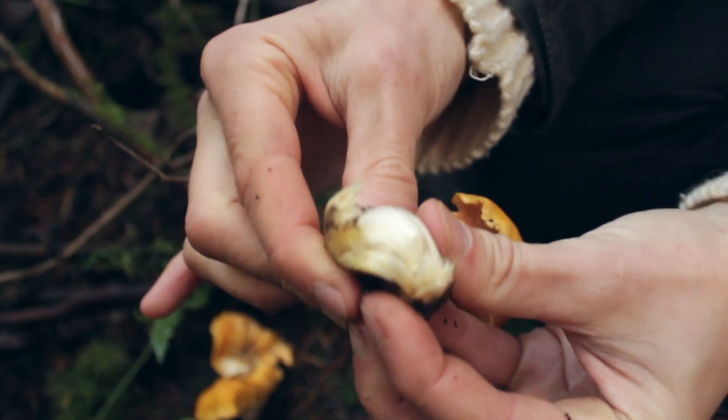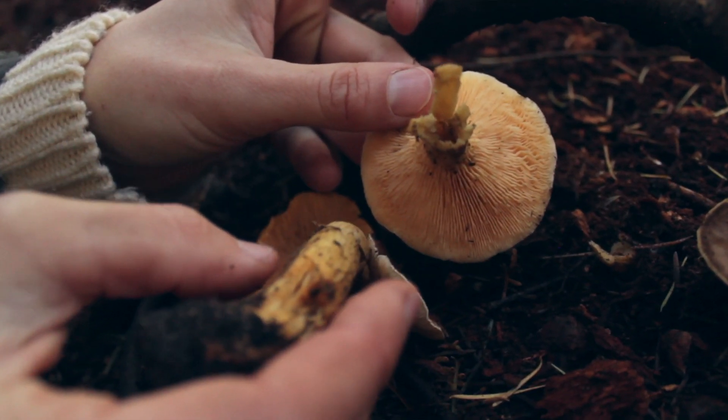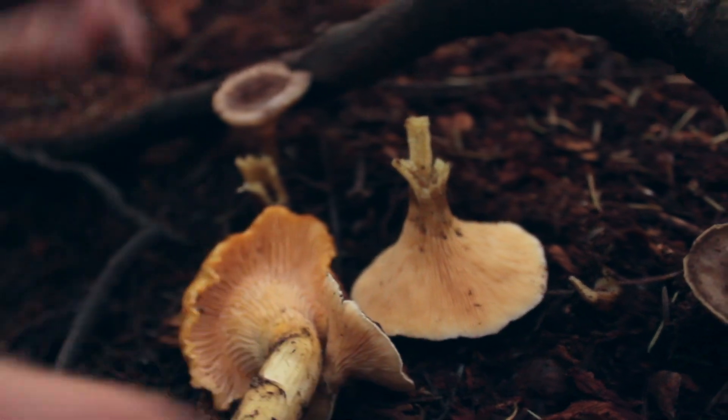There's a lookalike that has a hollow stem called a false chanterelle, and that one will give you stomach upset, so you really need to know the difference between the false chanterelle and the golden chanterelle that's really good to eat.